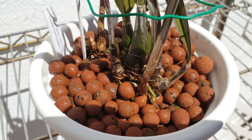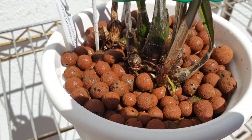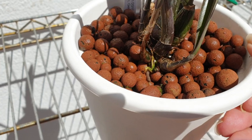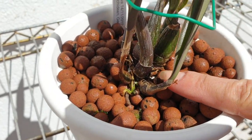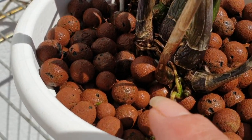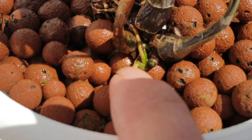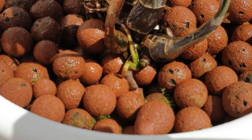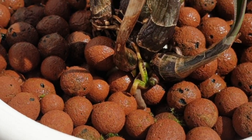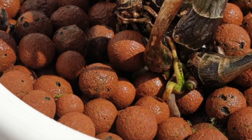I wanted to bring that to your attention because I am very pleased. There are more roots going on over here, and I can see all the root nubbins coming in underneath. Right in there we've got root nubbins going down. Laelia flava is going to be okay.